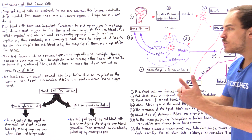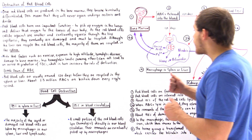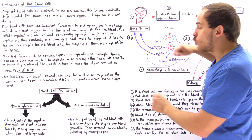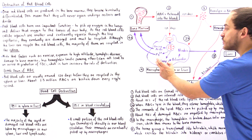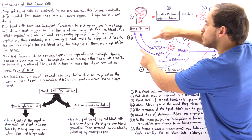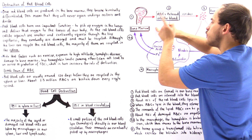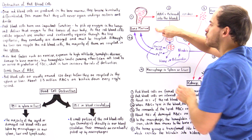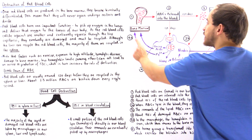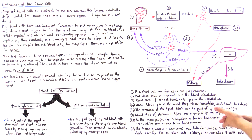Hemoglobin consists of a heme group that contains an iron atom, and a protein component called globin. The globin protein component is broken down into its constituent amino acids, and the heme group is broken down into the iron atom and the heme itself. The iron and amino acids can either remain inside the cell and be used by that cell, or they go into the blood plasma and travel back to the bone marrow, where they are reused to form more red blood cells. Amino acids can travel in the blood plasma by themselves, but iron must be carried by a special protein carrier known as transferrin, which carries the iron atom to the bone marrow.